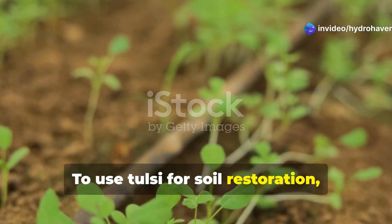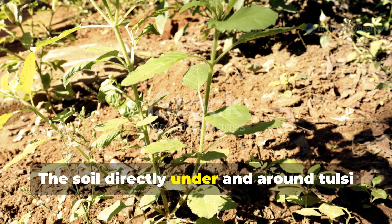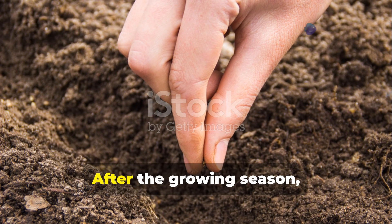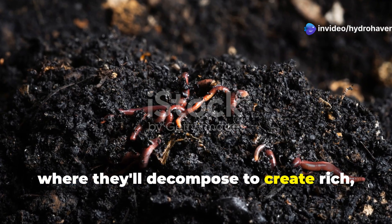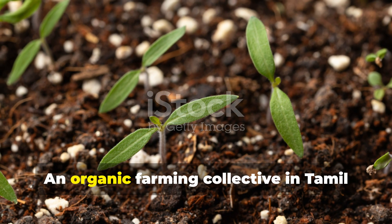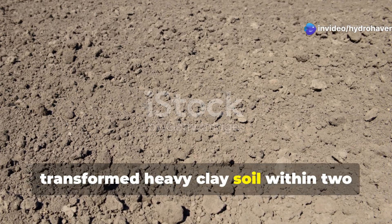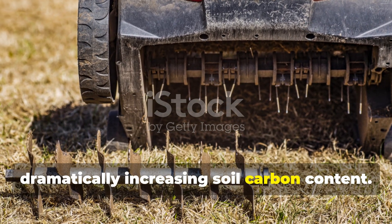To use Tulsi for soil restoration, plant it densely in problem areas and allow it to grow for a full season. The soil directly under and around Tulsi plants will show dramatic improvements in structure and fertility. After the growing season, incorporate the entire plants into the soil, where they'll decompose to create rich, fragrant humus that continues to support diverse microbial life. An organic farming collective in Tamil Nadu demonstrated how incorporating wild Tulsi into their rotation completely transformed heavy clay soil within two growing seasons, eliminating drainage problems while dramatically increasing soil carbon content.